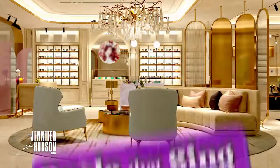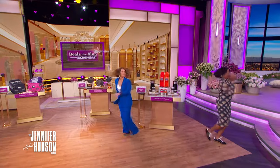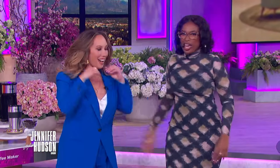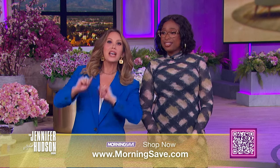Spring is here, so it's the perfect time for a refresh around your home. We've got you covered thanks to Morning Save with more deals. Bringing us all the home essentials today is my shopping bestie Cheryl. Everyone at home can start to refresh and shop right now by checking out MorningSave.com or scanning the QR codes.